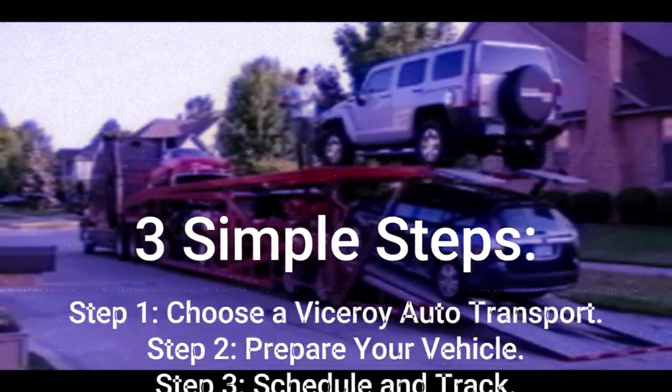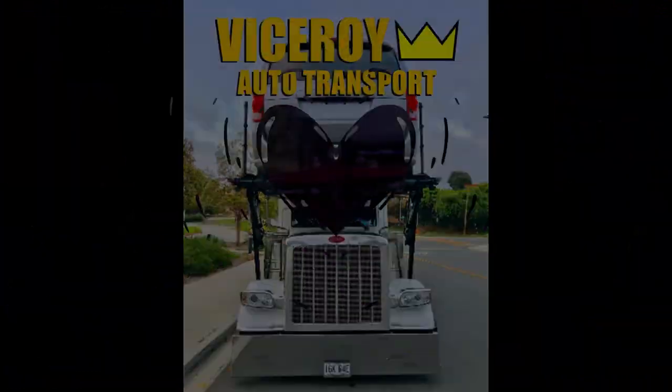By following these three simple steps, you can ensure a smooth and secure car transport experience.